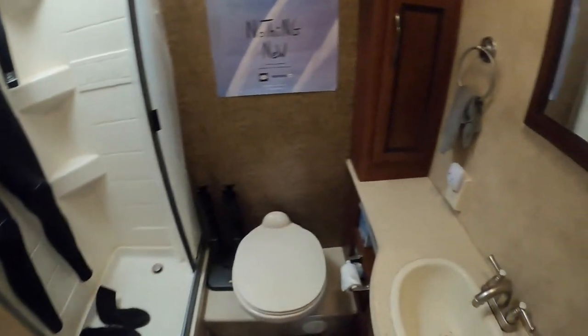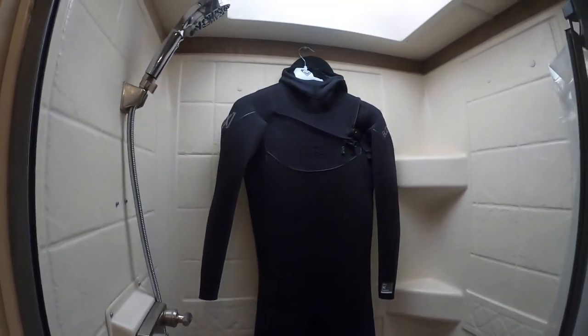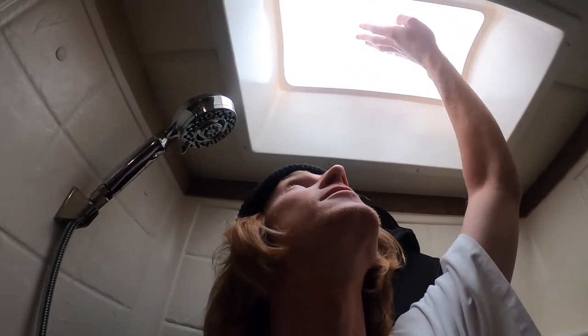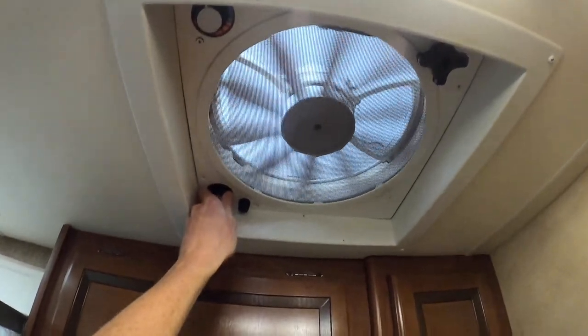I have this really nice bathroom — sink, toilet, shower, and my wetsuit is hanging up right now. I'm six foot and look at all the space I have. I've got this awesome sunroof, a whole lot of storage in here, a really nice fan, and a big mirror.